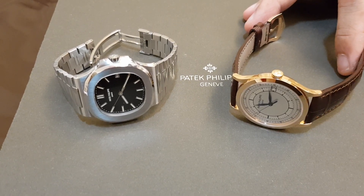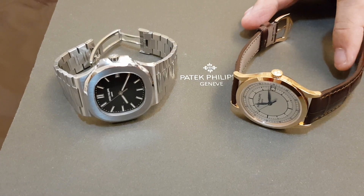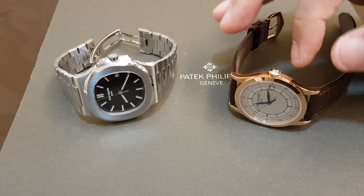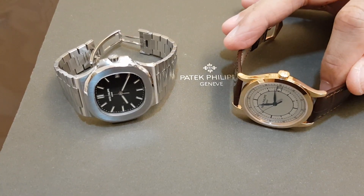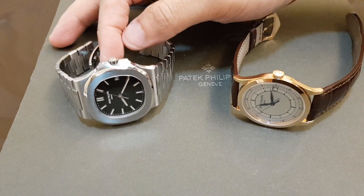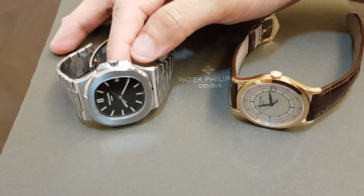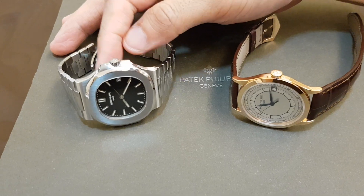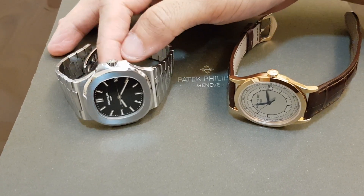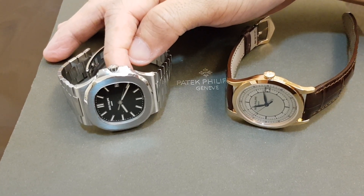The MSRPs for these two pieces are roughly the same — there's only a $4,000 Singapore dollar difference. The Calatrava is asking about $36,000 while the 5711 is asking about $41,000, but that's the MSRP. As for actual resale prices, the 5711 is asking more than $90,000 to $110,000 Singapore dollars.